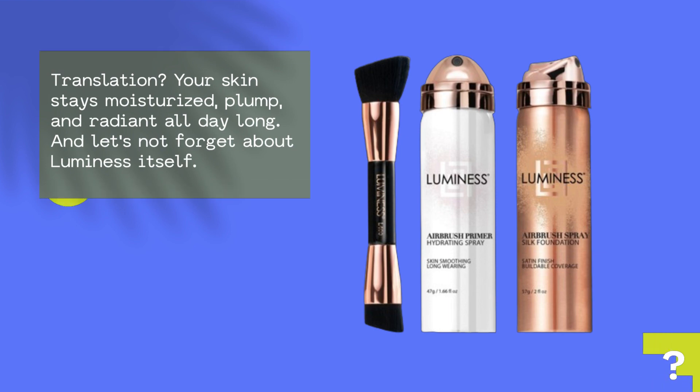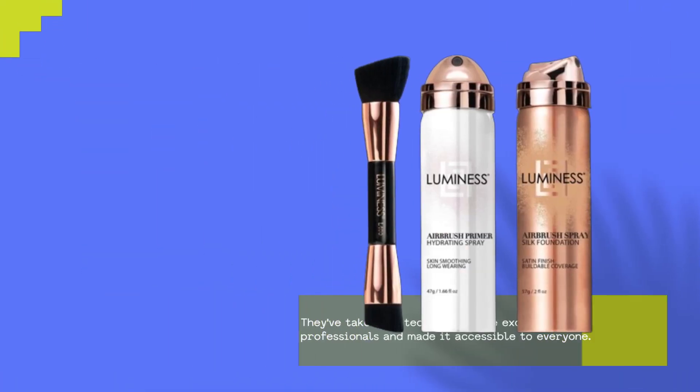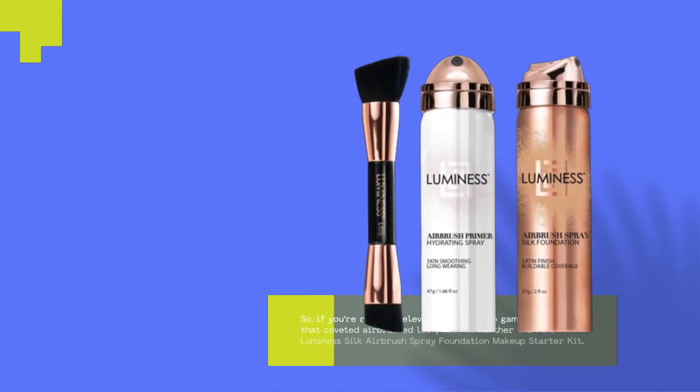Let's not forget about Luminesce itself. With nearly 25 years in the game, they've been leading the charge in airbrush cosmetics. They've taken the technology once exclusive to professionals and made it accessible to everyone.